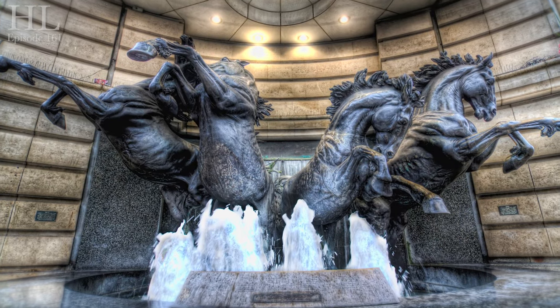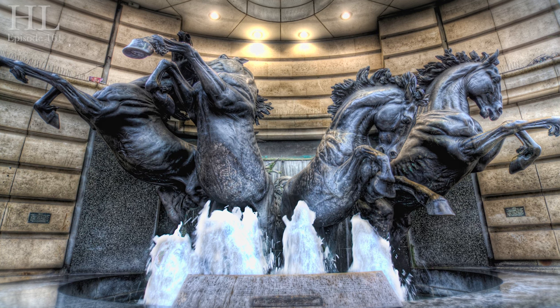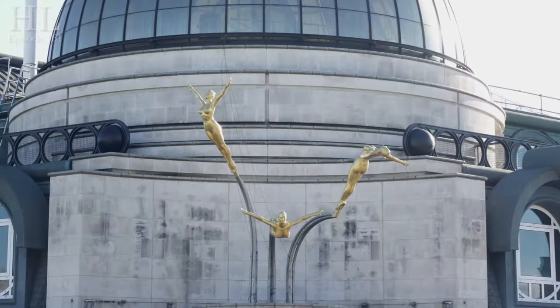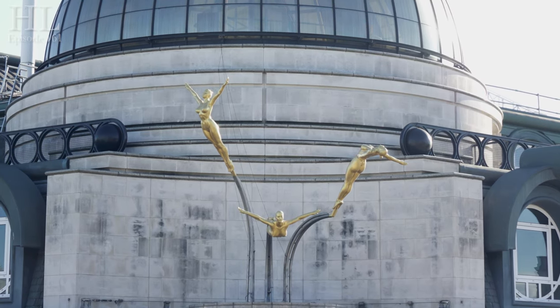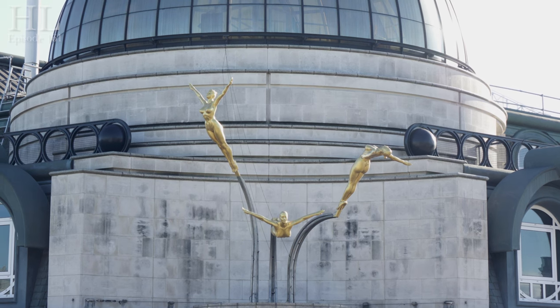So as promised we've moved up into the gods so we can have a look at these sculptures. Now the ones at ground level, that are now fenced in because of the fountain and people falling into it, are called the Four Bronze Horses of Helios. And the ones up above are the Three Daughters of Helios.